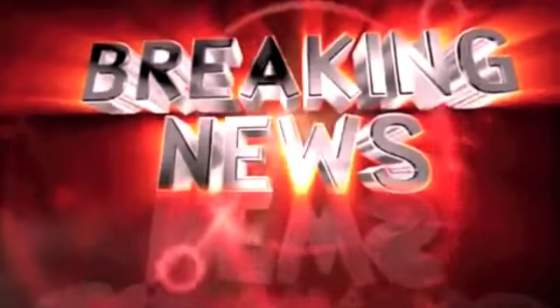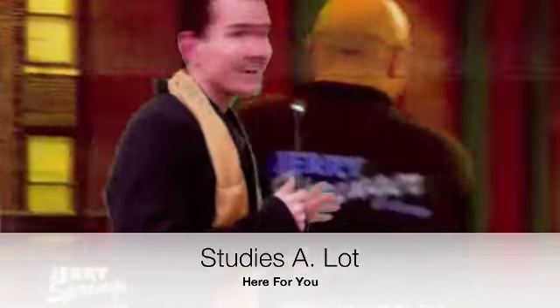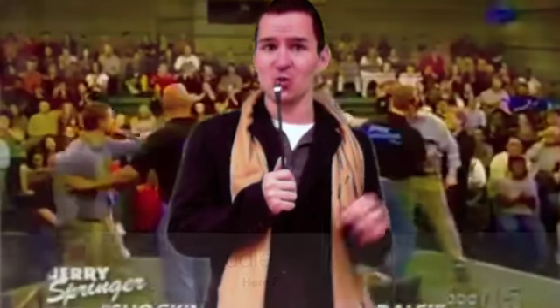We do have breaking news. A fight has broken out on the set of a talk show. Our field reporter, Studies A Lot, has more. Thanks, Seymour. As you can see behind me, a fight broke out during an episode of the Jerry Springer Show. Sources tell me the fight broke out because students were not using commas and semicolons correctly.